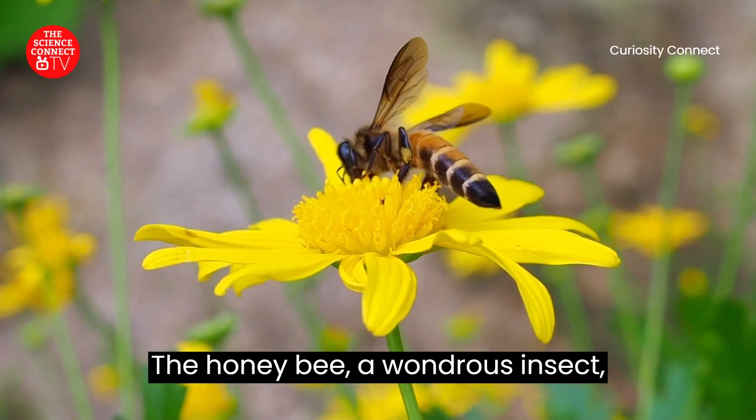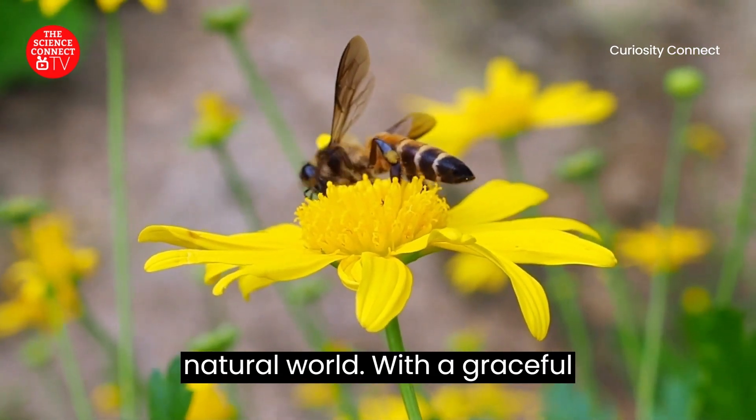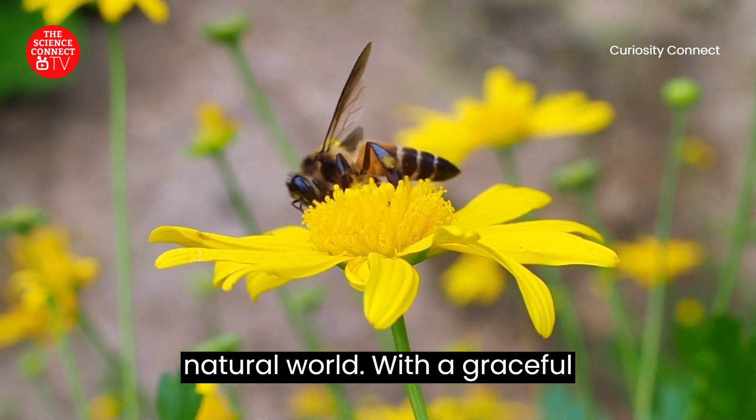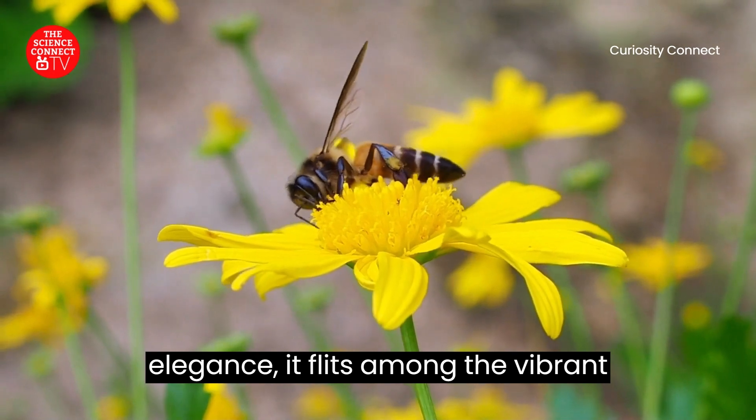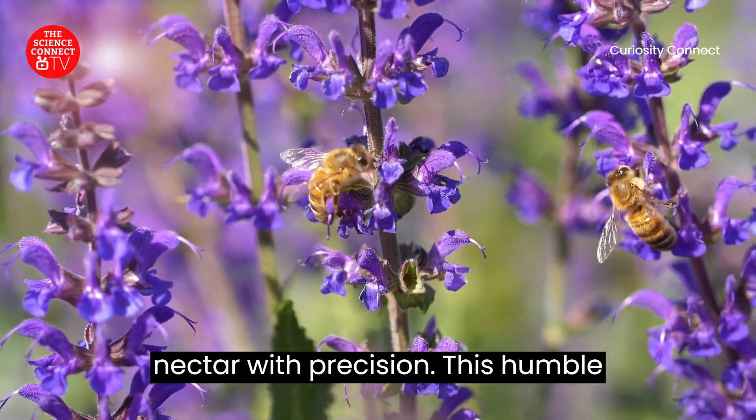The honeybee, a wondrous insect, stands as a remarkable ambassador of the natural world. With a graceful elegance, it flits among the vibrant petals of countless flowers, collecting nectar with precision.